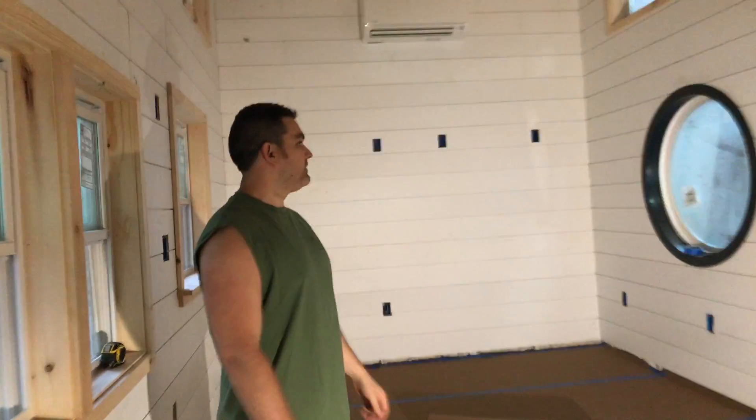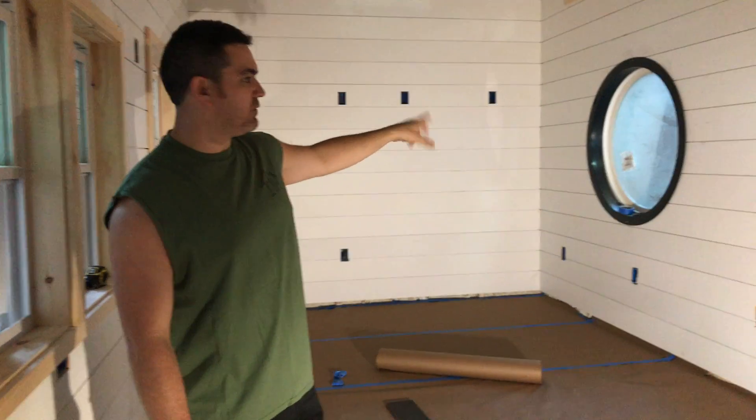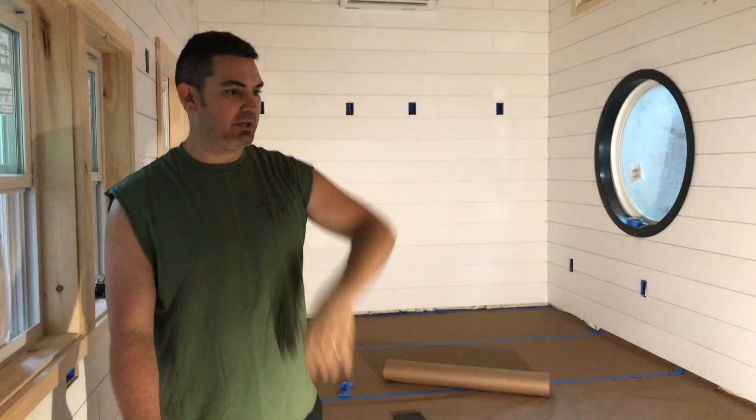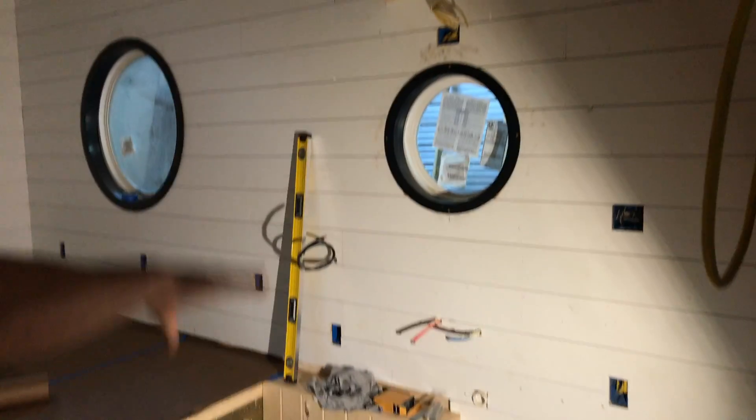This is shiplap as well, just like the house down there — same reveal. Teddy's going to paint it all white. We're going to paint these circle window trims white too, so it'll all be white. Back up here and look — this area right here is the kitchen. Got a refrigerator there, kitchen sink, and a couple of cabinets over here as well.